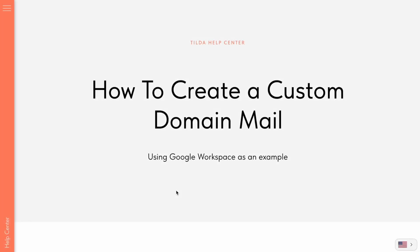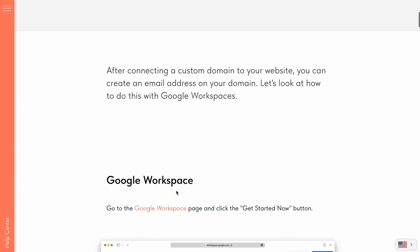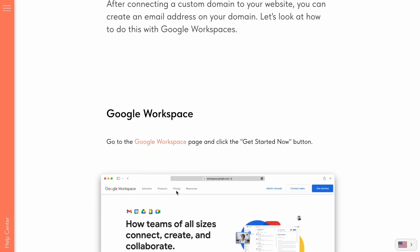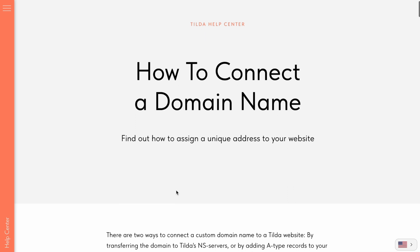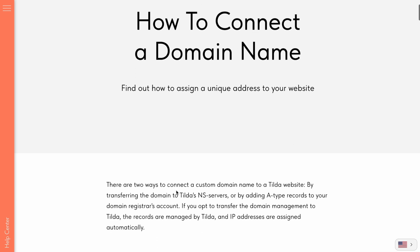If you want to create an email address with your domain name, you can do that by using a third-party email service like Gmail. You can find detailed instructions on how to set it up in the Tilde help center — the link is under this video. And finally, remember that a step-by-step guide on connecting a domain to your website, along with many other helpful guides, is available in the Tilde help center. The link is in the video description.